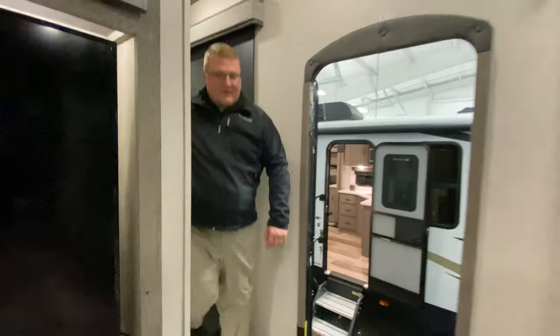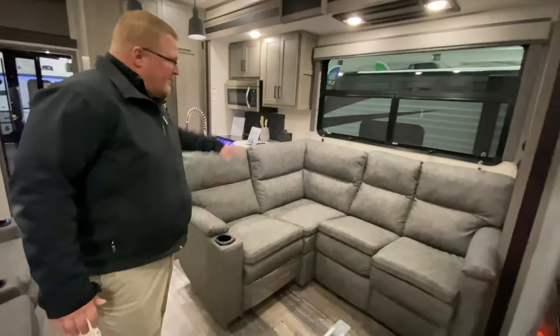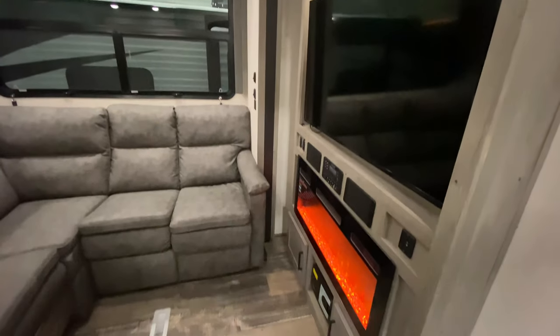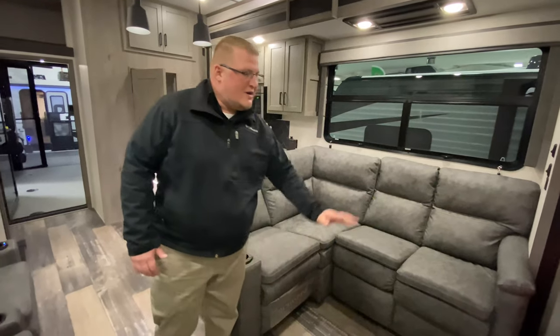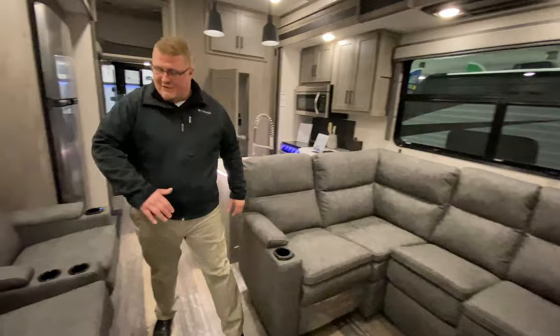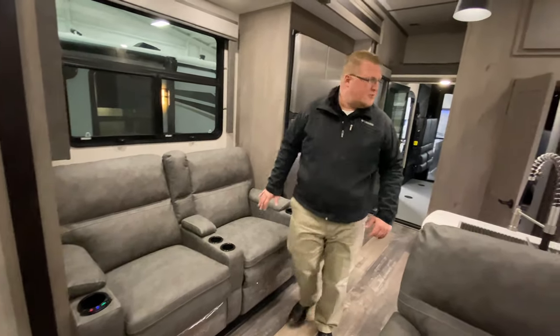And we'll head on down to the living room. When you get in the living room, you have plenty of seating — you have the L-shaped couch here, sitting right across from your entertainment. That sits right above a fireplace you can use with or without heat. Right in between those, you're going to have your AM, FM, CD, DVD, Bluetooth radio. This also comes equipped with central vac. If you work your way around here, you have your theater seating, and these do have heat and massage as well.